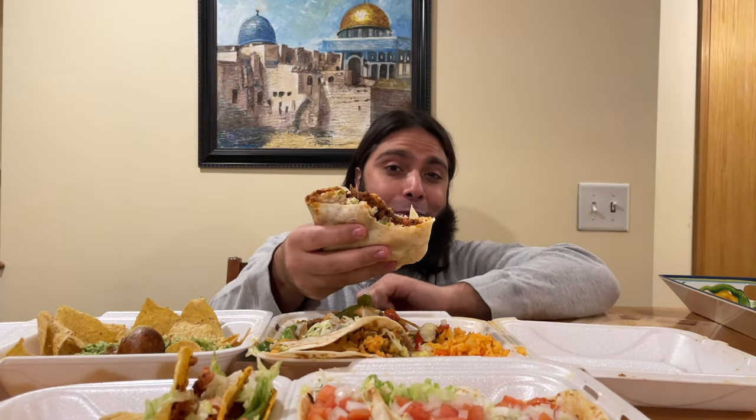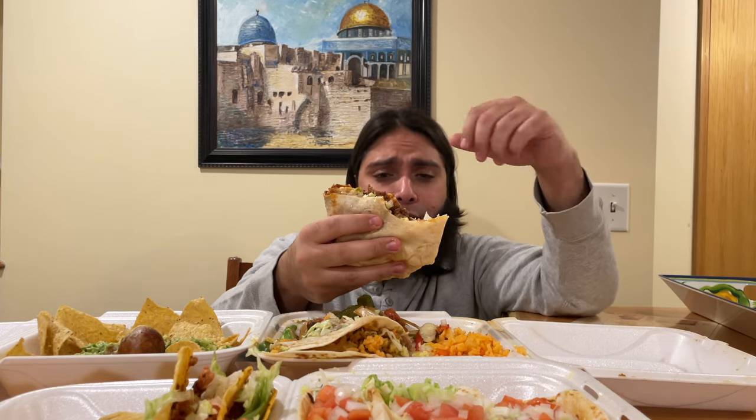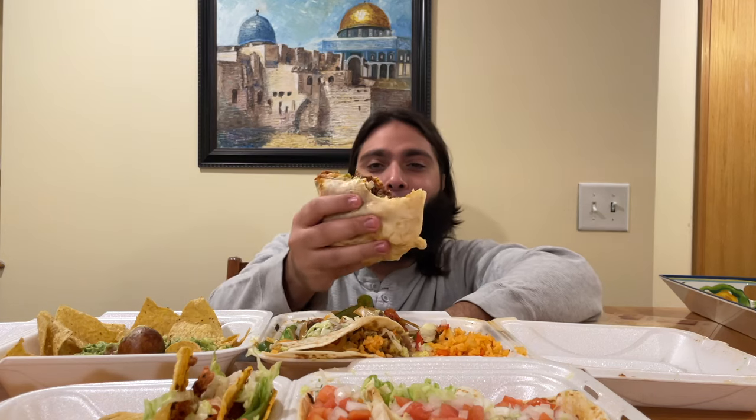Alhamdulillah — that's one of the best beef burritos I've honestly ever tried. It's this marinade that really makes this burrito very flavorful and very enjoyable. I definitely must try Toqueros Los Sombreros again — alhamdulillah, very very enjoyable!